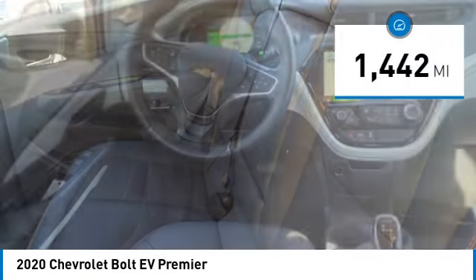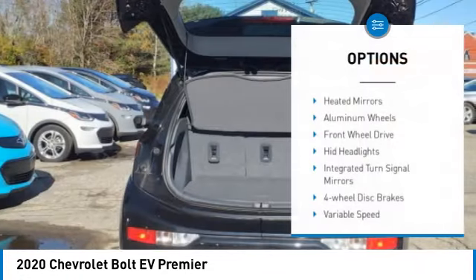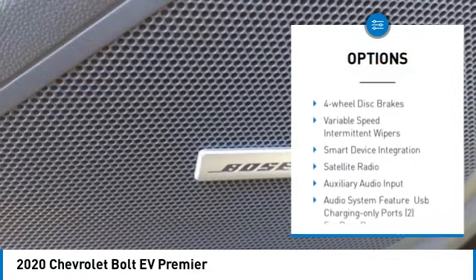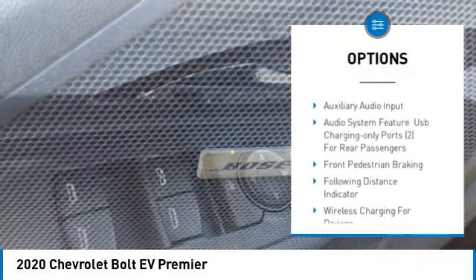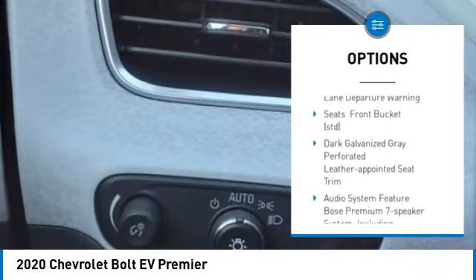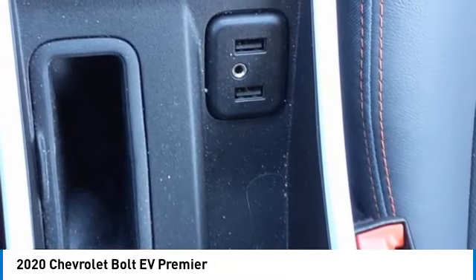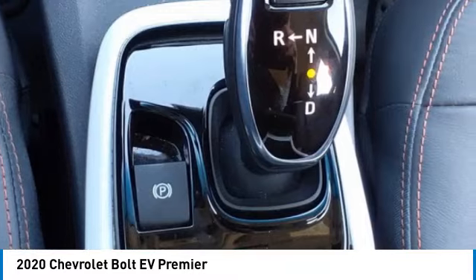This vehicle has less than 2,000 miles. Here are some of this vehicle's great options: heated mirrors, aluminum wheels, front wheel drive, HID headlights, integrated turn signal mirrors, four wheel disc brakes, variable speed intermittent wipers, smart device integration, satellite radio, and auxiliary audio input.